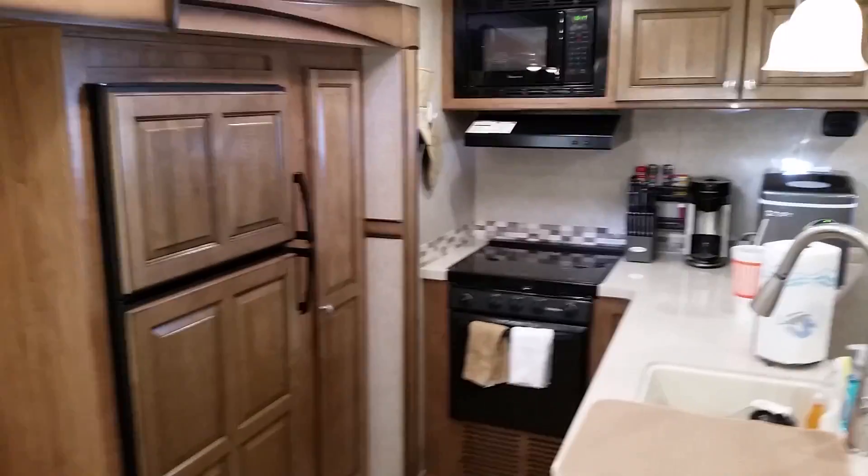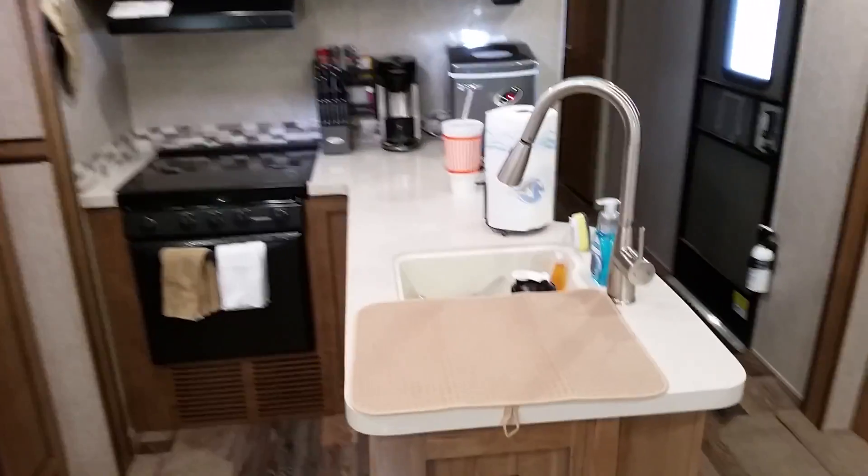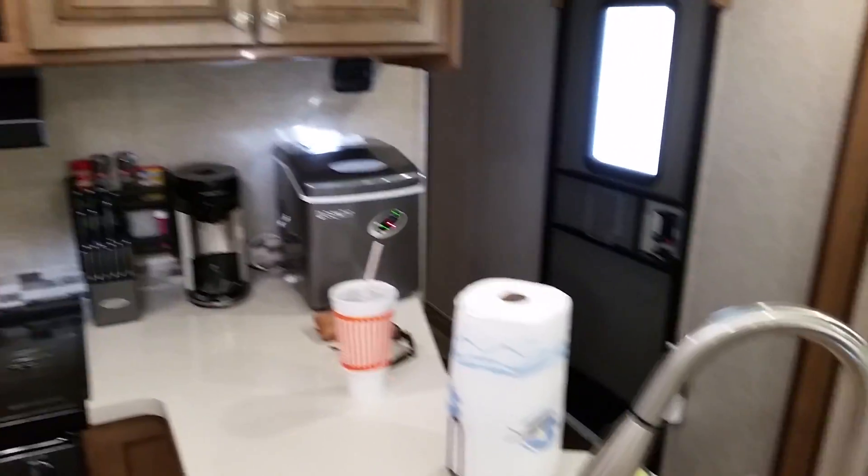It's got a big kitchen in it with Corian countertops. And our ice maker there.